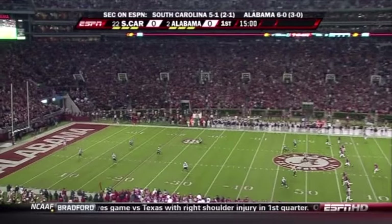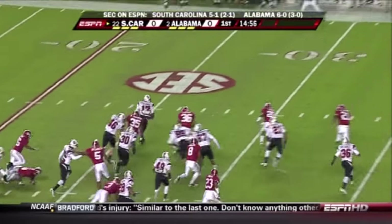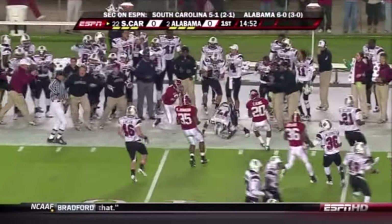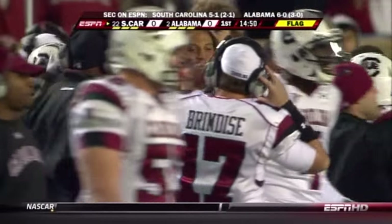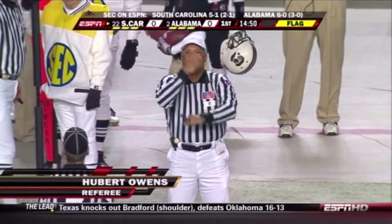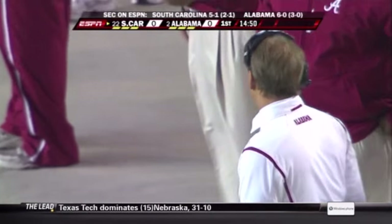Underway in Tuscaloosa. This will go to Culliver at the nine yard line — he's a dangerous return man. Culliver cuts it outside, all the way across the 35 to the 40, and a flag flies in. South Carolina is going to have great field position to work with. It's a face mask, and that will move the ball into Alabama territory.